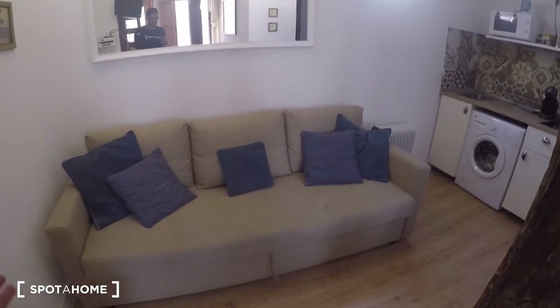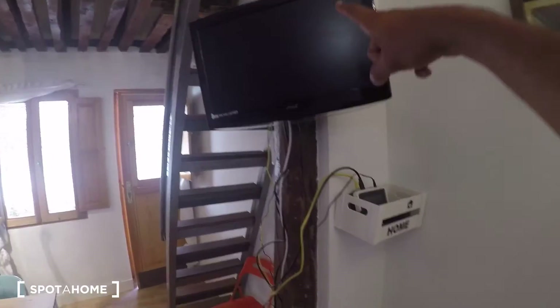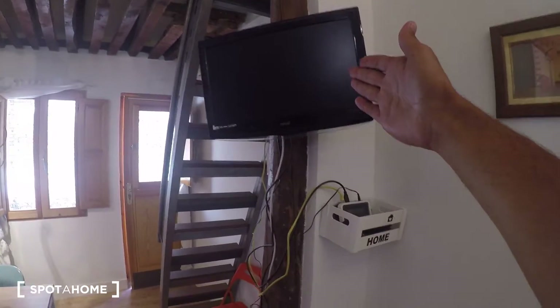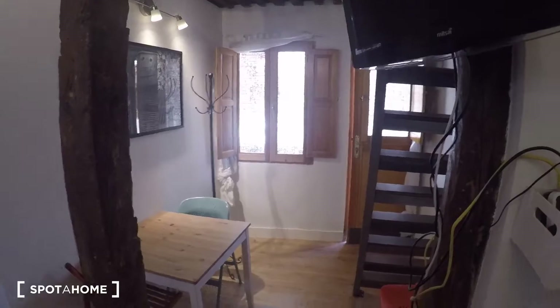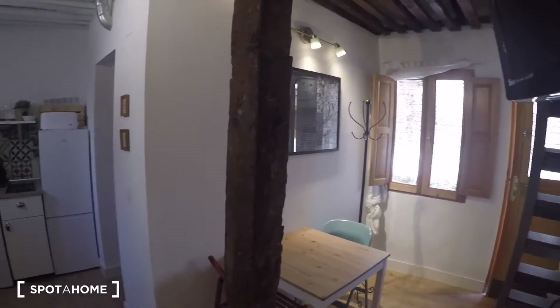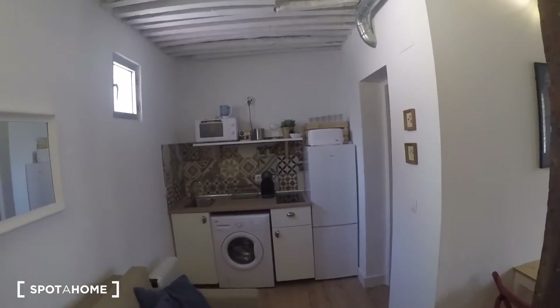There are also other chairs over there. This is a sofa bed — actually a double bed — so if you open it up it becomes a double bed, which is great for guests. The TV is right here, it also has Wi-Fi, and satellite TV is installed so you don't have to worry about what to watch — it's included in the price.